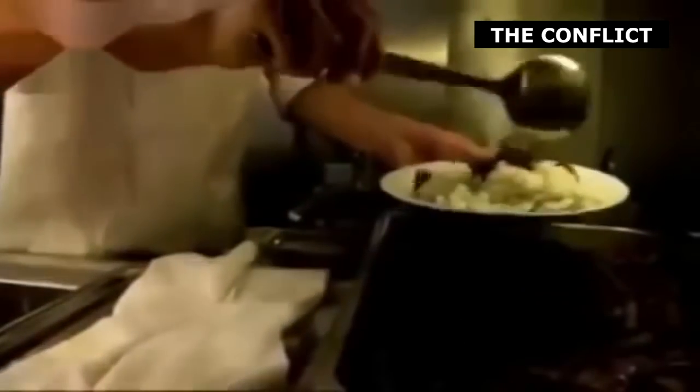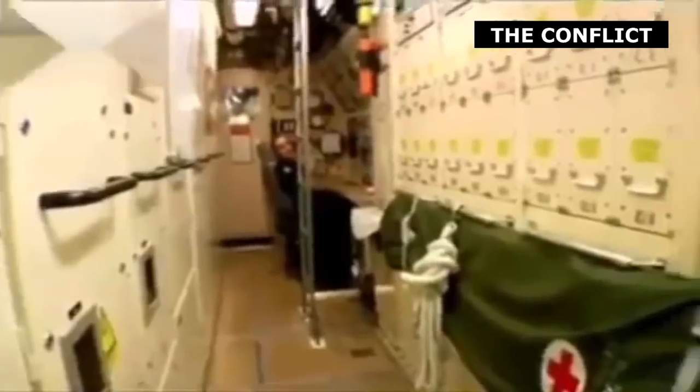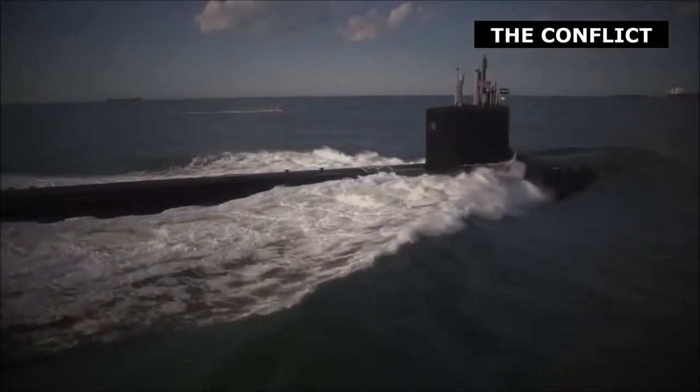Diesel submarines in the past were limited by the need to operate noisy, air-consuming engines that meant they could remain underwater for only a few days before needing to surface. Naturally, a submarine is most vulnerable and can be most easily tracked when surfaced, even when using a snorkel. Submarines powered by nuclear reactors, on the other hand, do not require large air supplies to operate, and can run much more quietly for months at a time underwater — and they can swim faster while at it.